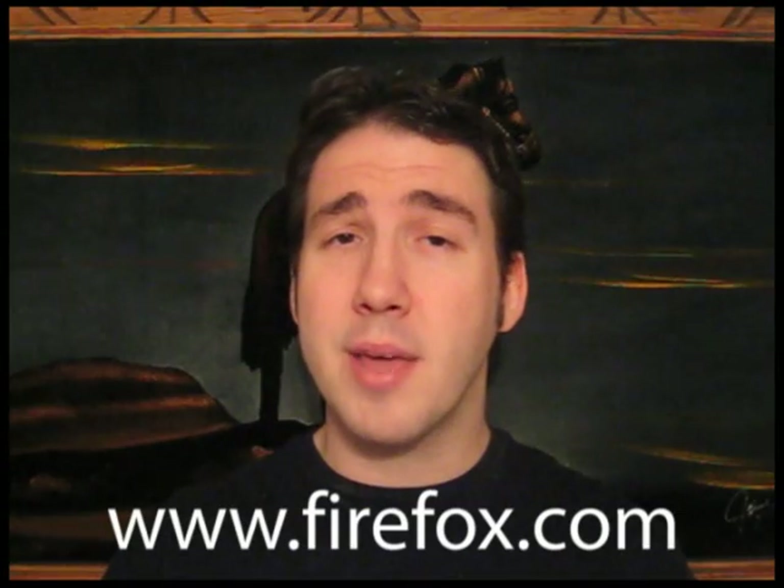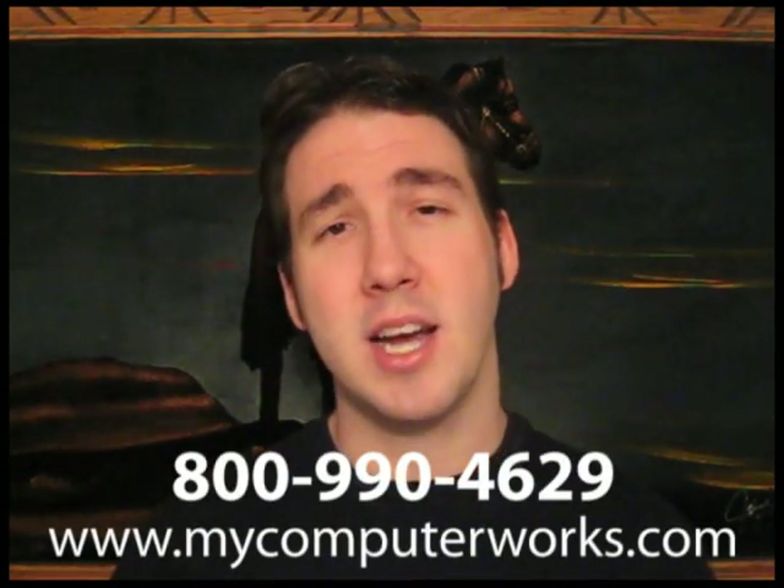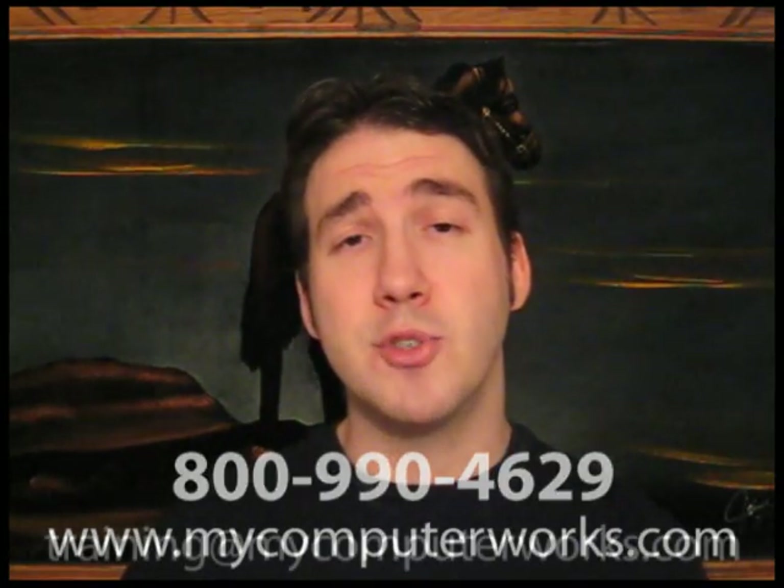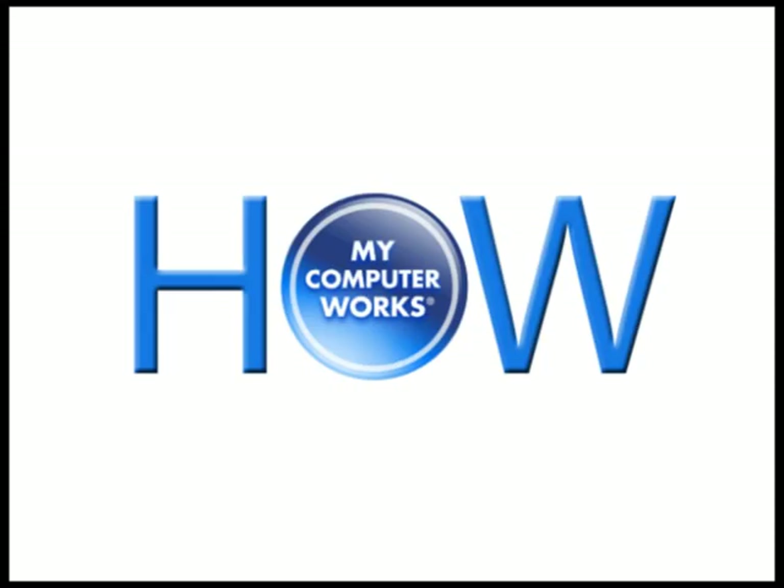If you're not yet a My Computer Works customer, you can go ahead and check out our website at MyComputerWorks.com, or just call the number you see below. If you have any training ideas, go ahead and send them to training at MyComputerWorks.com, or just post them in the comments section below. My name is Matt Bauer, thanks so much for watching, and we'll see you next time. Bye-bye.